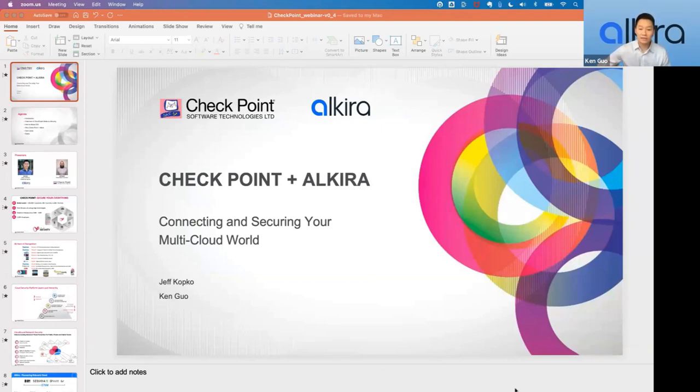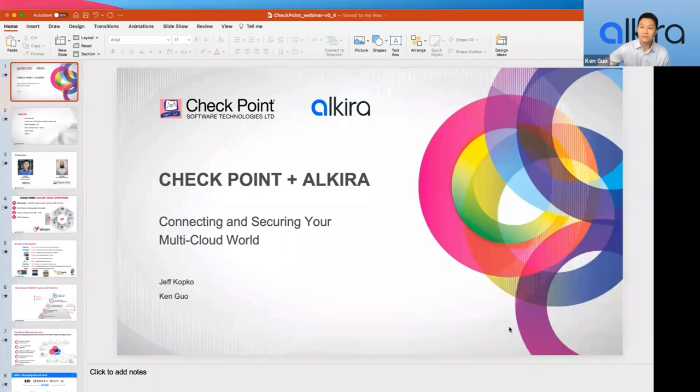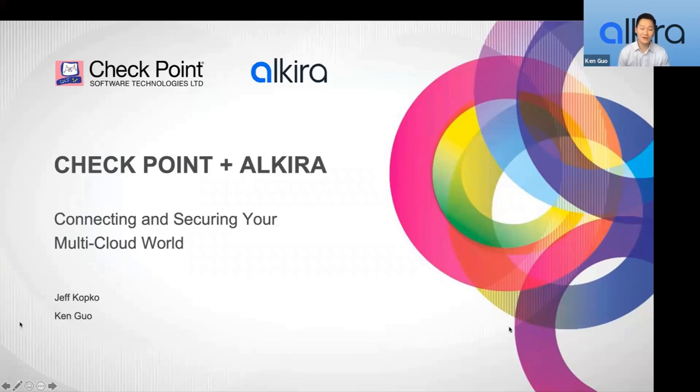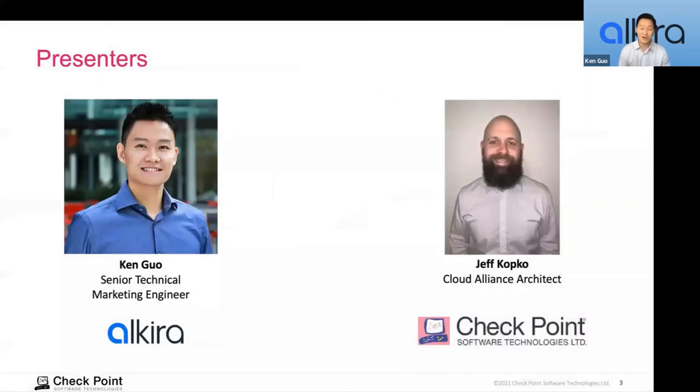My name is Ken Guo. I'm a technical marketing engineer with Alkira. I've been in the networking and cloud space for about 15 years, working mostly on the vendor side. Really excited to share the joint solution today — I'd be very interested to hear your feedback right after this presentation demo. Here's the agenda for the day. Jeff, go ahead and introduce yourself.